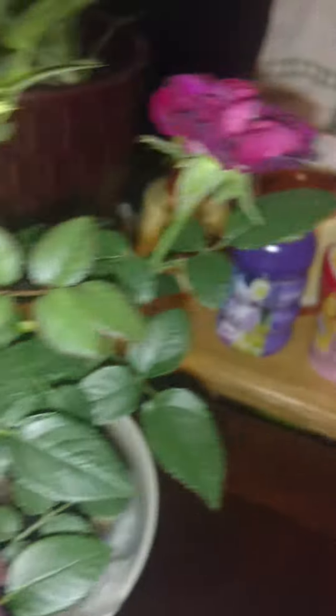But for now, at least this one over here seems decently healthy. Might not put him in the window as much — maybe just put him outside in indirect light. Oh look, there's thorns.